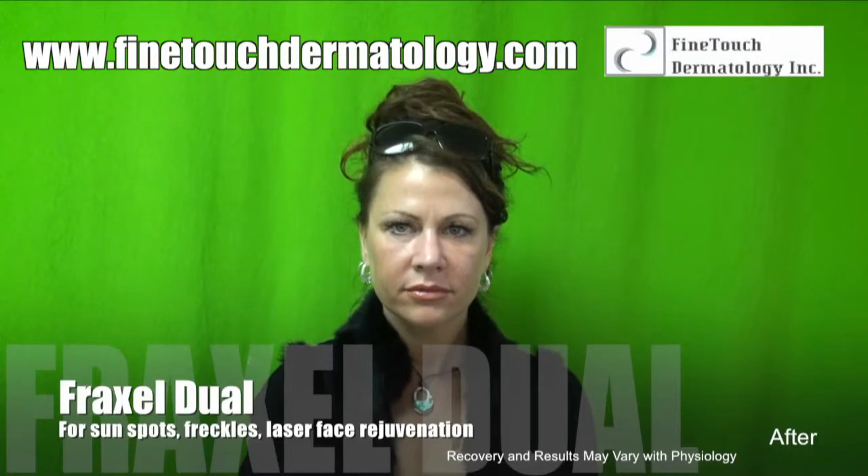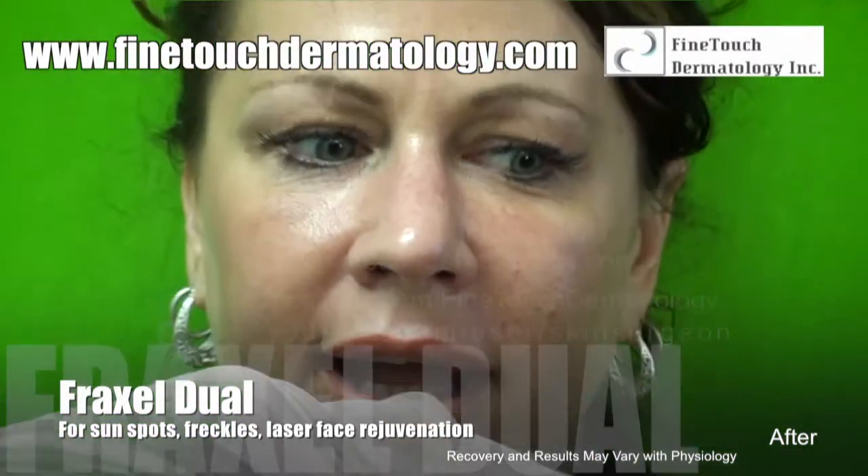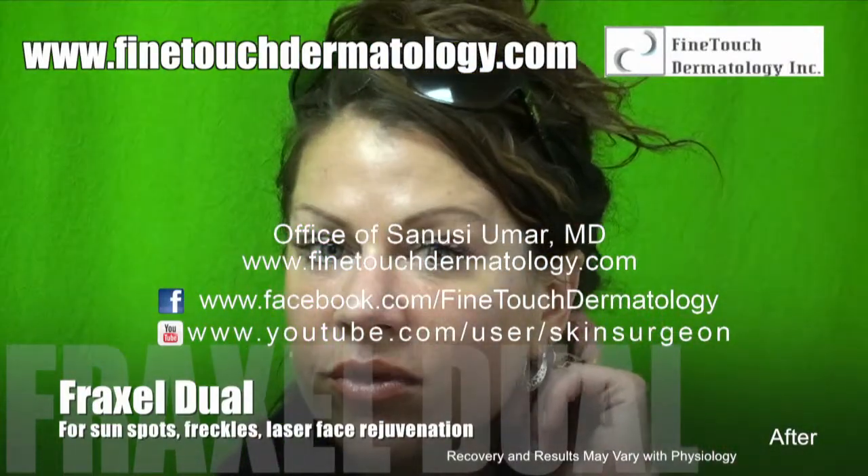What have you noticed in your skin since the Fraxel? I had tons of brown spots, color pigmentation from the sun.